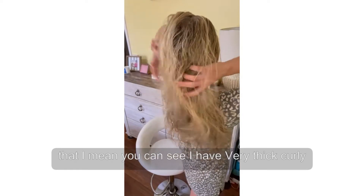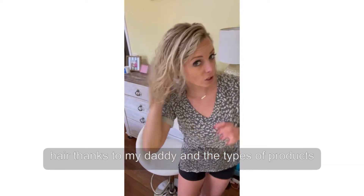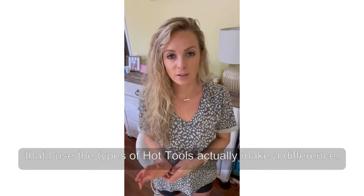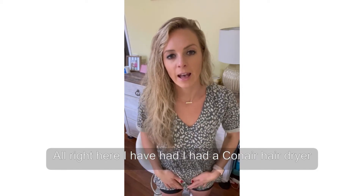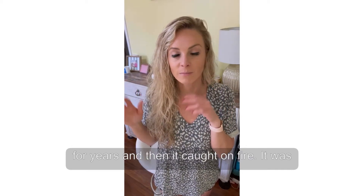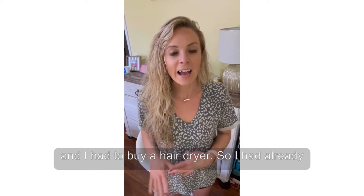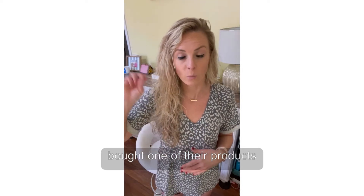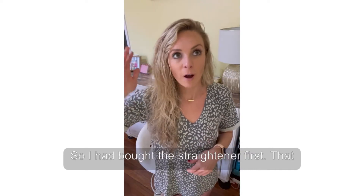I have very thick curly hair, thanks to my daddy. The types of products and hot tools I use actually make a difference on my hair. I had a Conair hair dryer for years and then it caught on fire — just a basic one. It caught on fire at my apartment and I had to buy a new hair dryer. I had already bought their straightener because my Chi had burnt up, so that was my first experience with L'Ange.